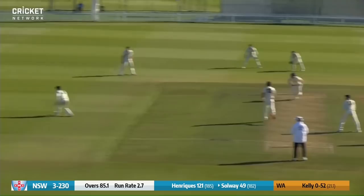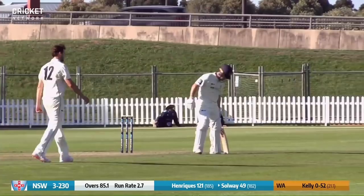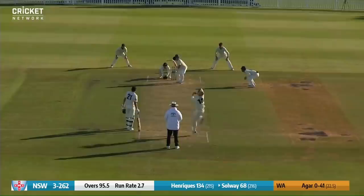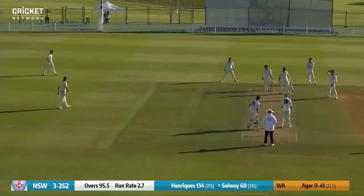Here's the half-century for Dan Solway as he crashes the ball through cover point. Last ball of the over — that's cut away there by Solway with precision and penetration for four. The ball hits the pad of Solway but pitching outside the line of leg stump. It's been a big day for those two, with 191 on the board.